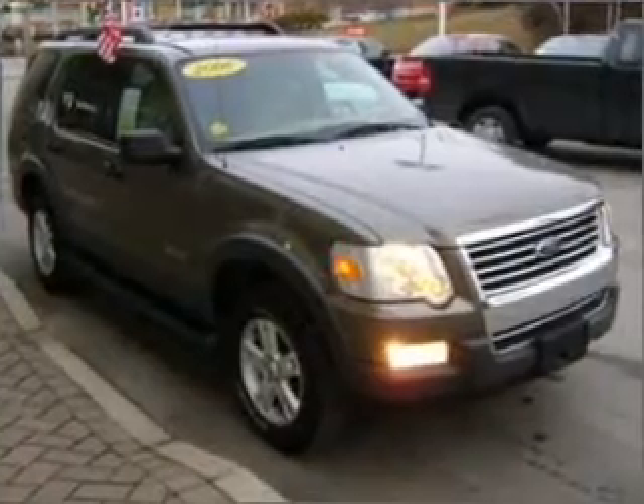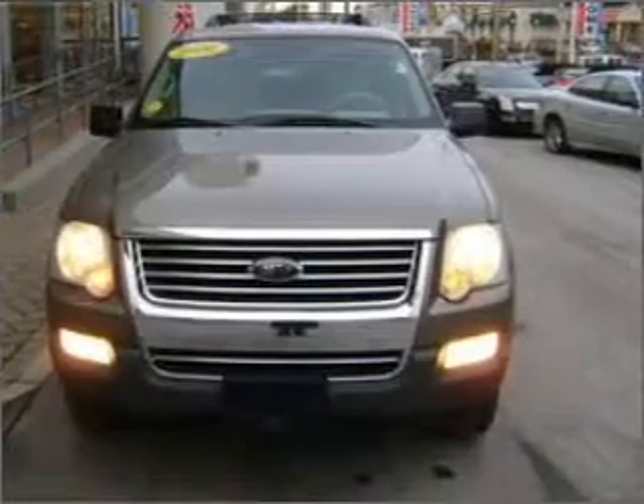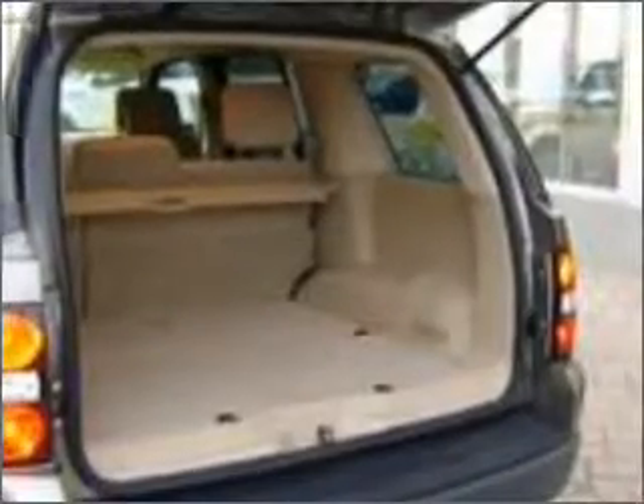This vehicle has a solid and powerful engine. Stand out from the crowd with premium wheels. You will appreciate the safety feature of anti-lock brakes.